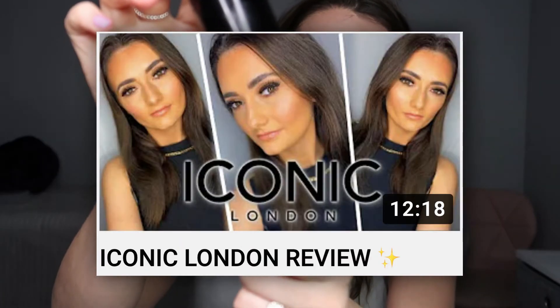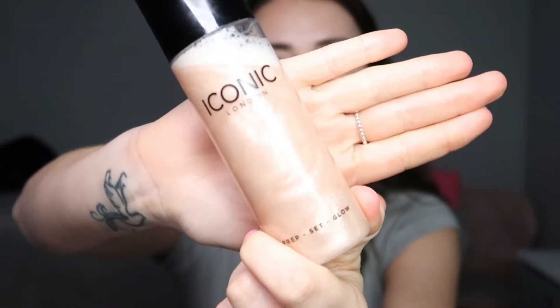Next I'm going in with one of my new favorite products — the Iconic London Prep Set and Glow. Look at that shine, it's amazing! Give it a shake and then spray it on your face. It gives you that underlying glow underneath your makeup, and you can use it before or after your foundation for a really dewy, glowy finish. You can already see on my skin how glowy and dewy it looks.